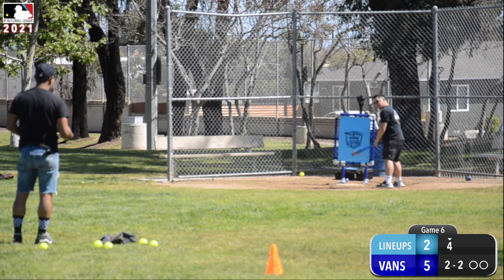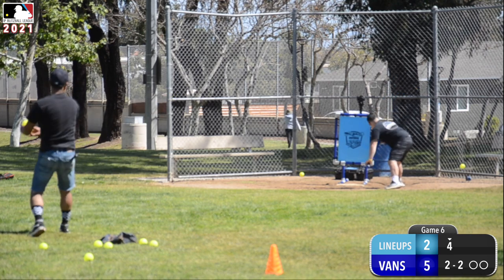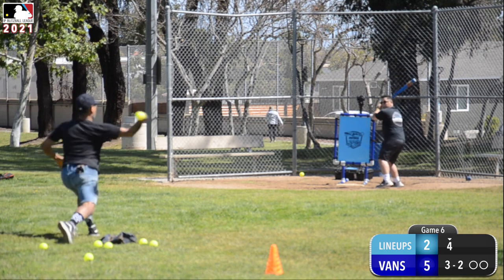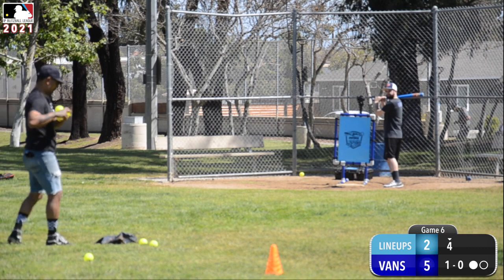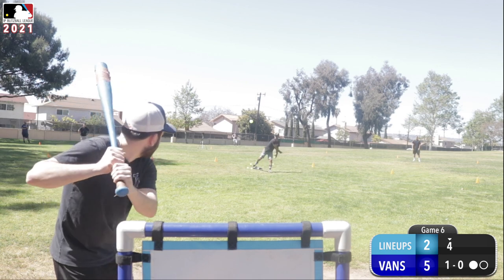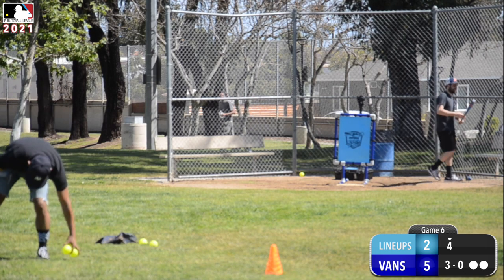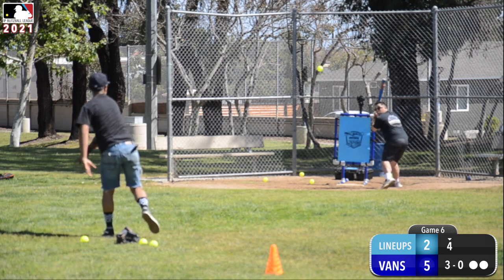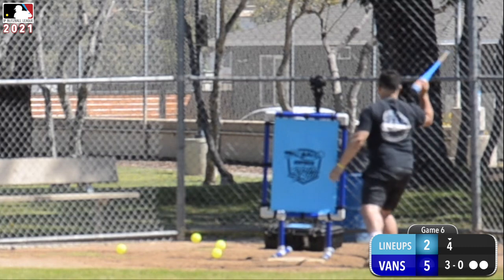Bottom of the fourth, and this inning is brought to you by Ben Askren — stay locked in. Three and two, just inside, three and two. Here comes the next pitch — gets him to chase, one out. Here comes Guy, 1-0. Nice pitch, two outs. Three and oh — fools him on the inside corner, three down for Bo Romero.